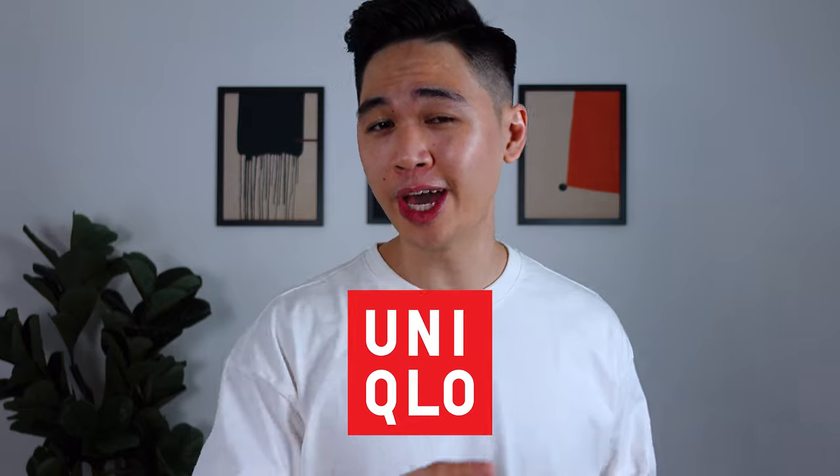So in today's video, I'm gonna review four oversized tees from brands such as Kos, Uniqlo, H&M, and Oxwhite to find out which brand makes the best oversized tee. Watch till the end to find out which brand makes it to the top. Let's go!